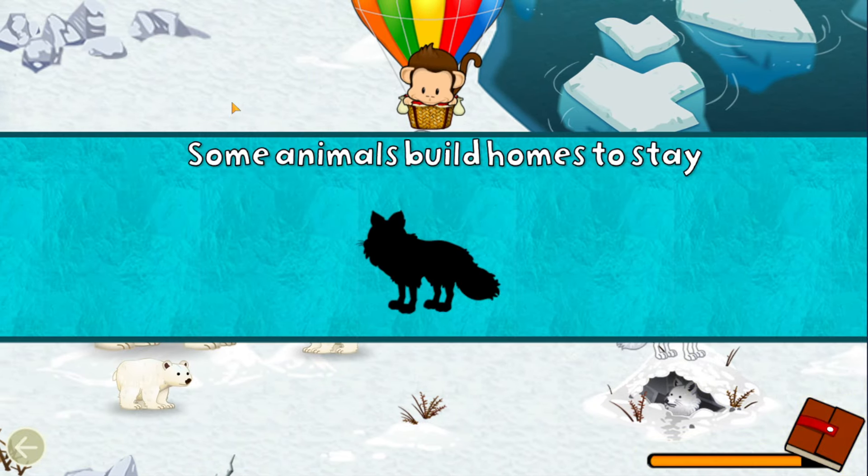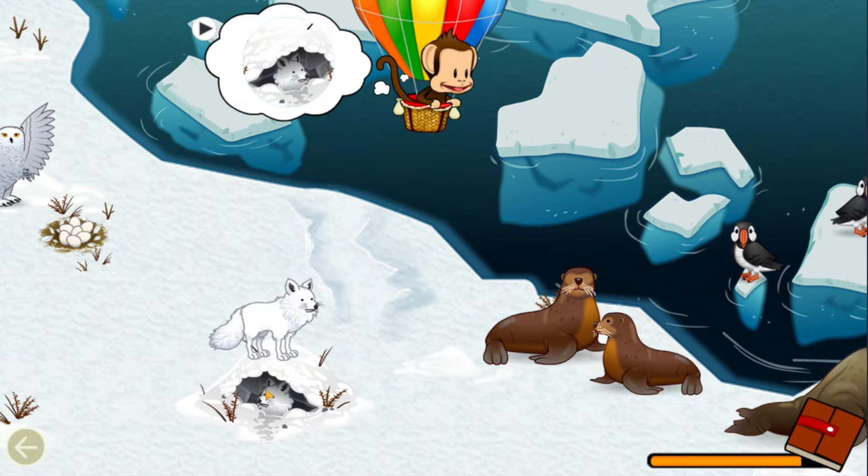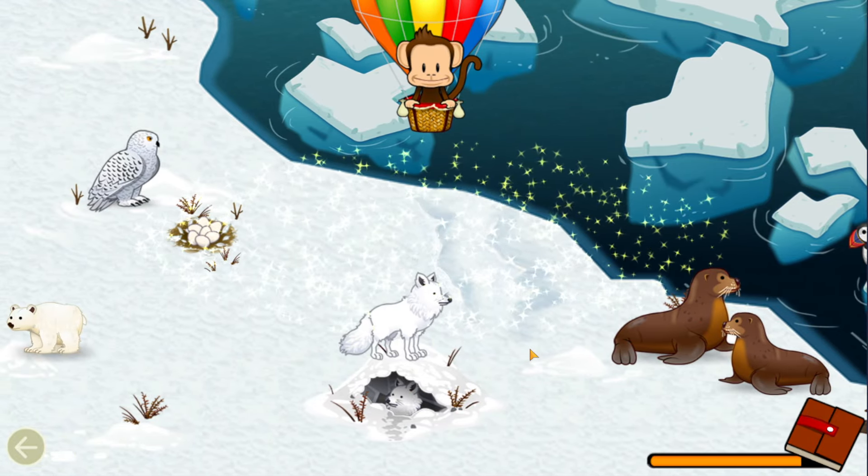Some animals build homes to stay safe. Can you find this animal in its home? Arctic Fox! Well done!